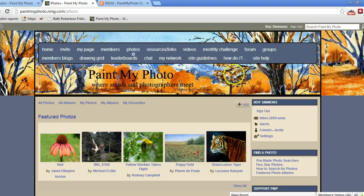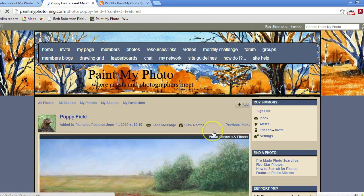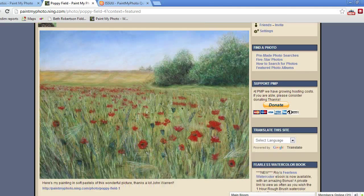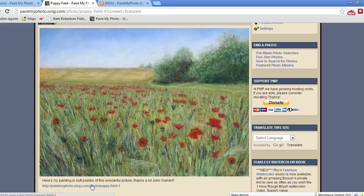If you want to find out more about that when you join, just go to the help section — you've got the site guidelines and the 'How Do I' section as well as the site help. What we do like people to do — let me just go to one of these — there's a painting here done by Plume de Peuil, I hope I've pronounced that right. It's rather a nice pastel, rather like a Monet painting, very very good. And here you'll see that this person has put in a link to the original photo.